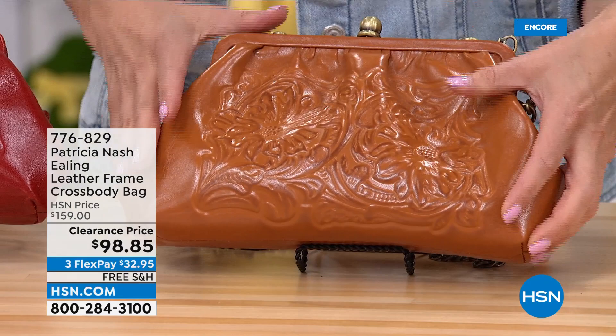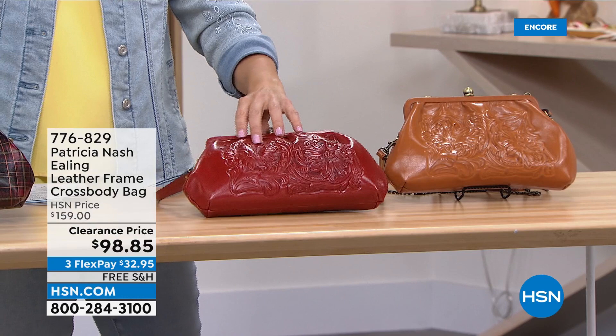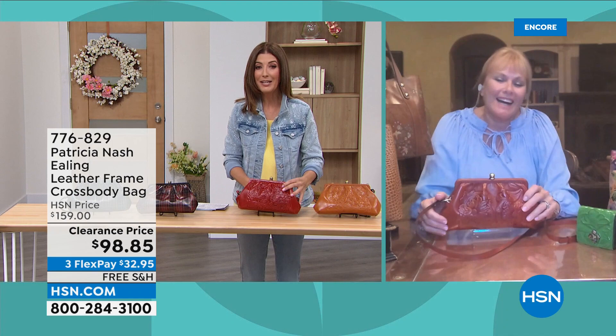Cognac is done in that beautiful, soft, almost butterscotch color. First time ever at $60 off, Patricia. And I am such a fan of this bag. It is a beautiful bag.